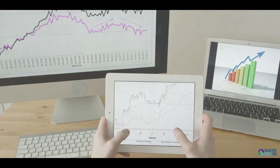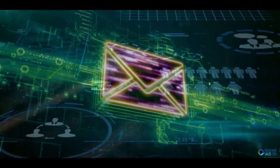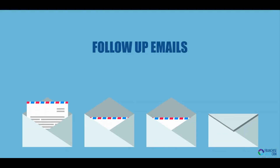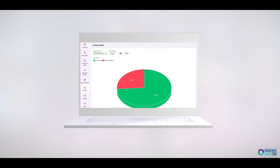Here are some of our features. Email automation: increase your contact ratio using our email automation. Use one of our pre-loaded drip campaigns or customize your own. Your leads will receive automatic email follow-ups, so you can set the campaign and let our CRM work for you.